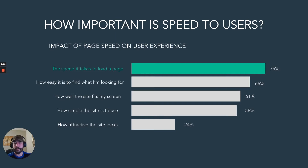If you look at other metrics — like how easy it is to find what you're looking for, or how well the site fits the screen — those all have a smaller impact than the speed of the page actually loading on the device the user is using.